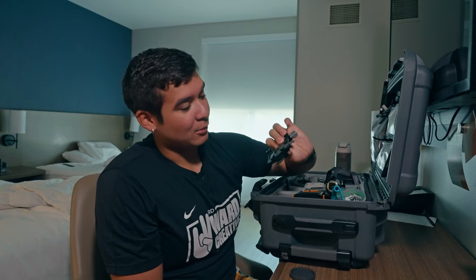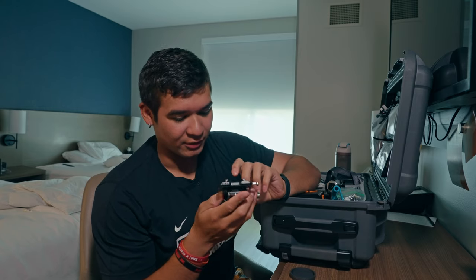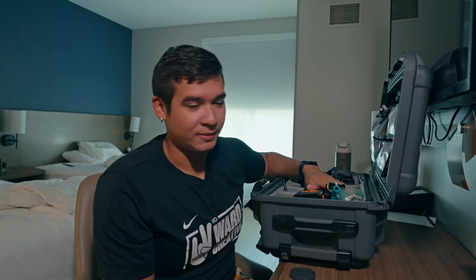To connect those V-mounts, I use the SmallRig V-mount plate. I don't know the exact model but it's just a SmallRig V-mount plate — perfect for what I need because I don't like having rails. Rails are just a little extra stuff to carry, so this plate works perfectly.